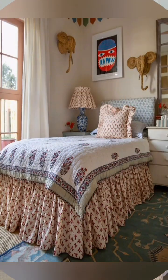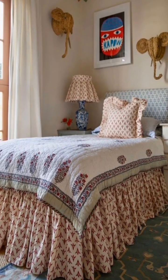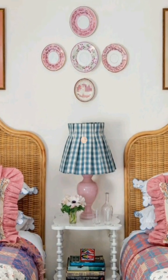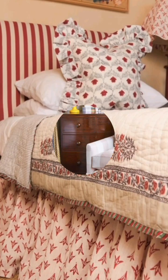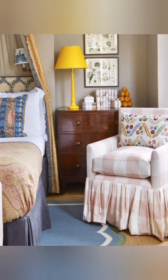Classical cottage bedroom decor brings the charm and simplicity of cottage style with timeless traditional elements. It includes a cozy, romantic, and serene space with a focus on soft colors, inspired furniture, and rich textures — celebrating subtle elements and making the bedroom a tranquil retreat.